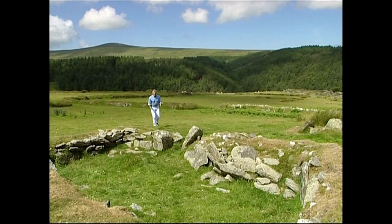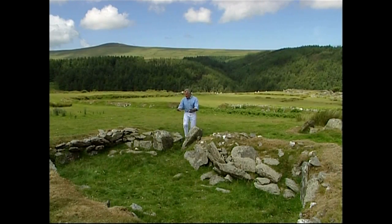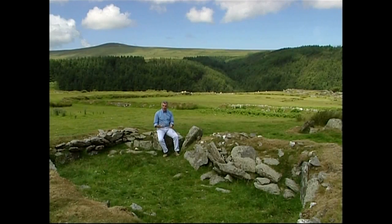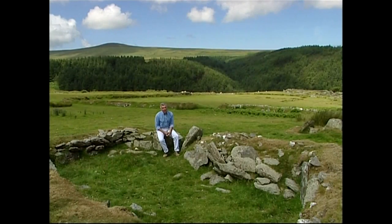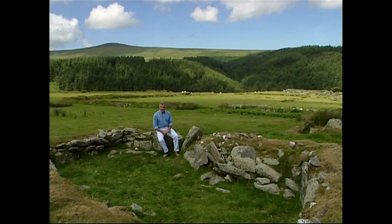This is one of the most amazing places in the whole of this area, because these stones here, these low stone walls, are actually the remains of an ancient keel or chapel, probably built about 1,400 or 1,500 years ago. In here, a monk would have worshipped. He'd have come to the door, possibly to preach to anyone that was going past.